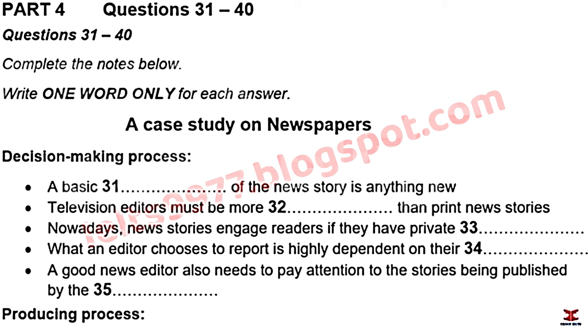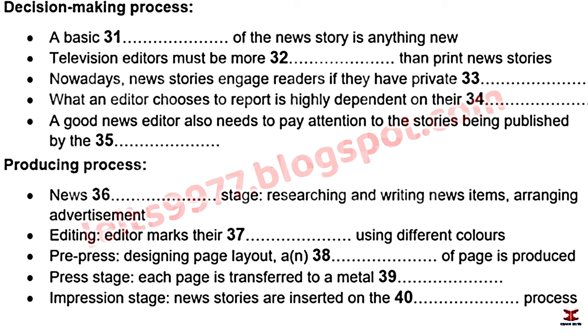A successful editor must also keep an eye on the competition — other newspapers or news channels. If a story is getting a lot of attention and coverage elsewhere, an editor needs to find a way to include it. The first stage of producing a newspaper is a continuous news-gathering stage, in which journalists collect and write stories while marketing people position advertisements.